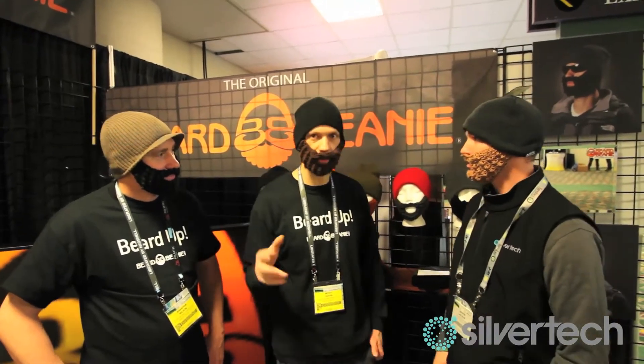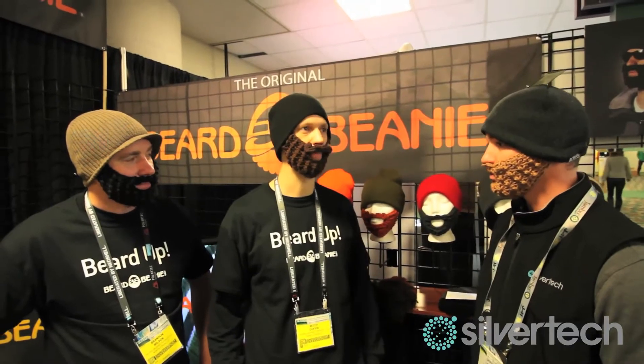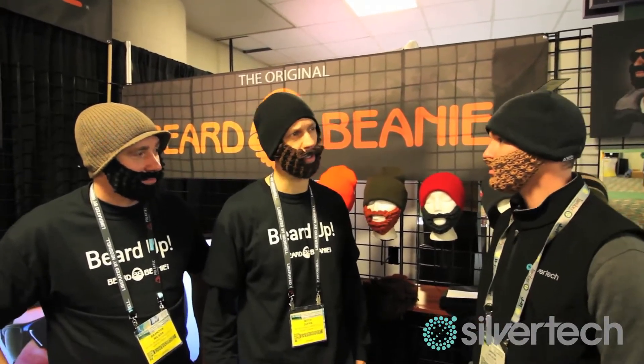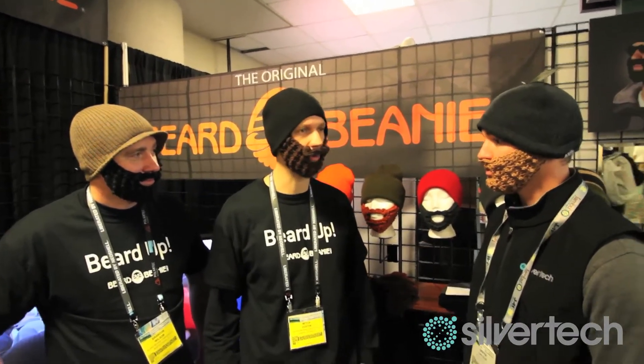Well first of all, we are the original Beard Beanie. We're the ones that started it out — before we came along the name 'Beard Beanie' wasn't even coined. We came out late 2009 and now we're starting up our fourth season in 2013, 2014.